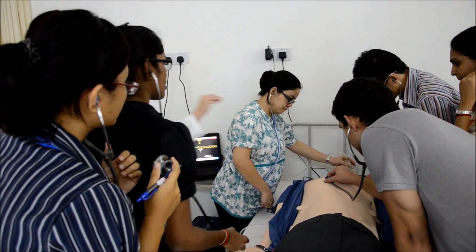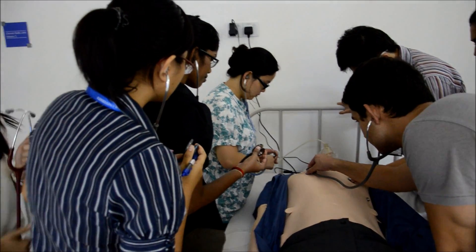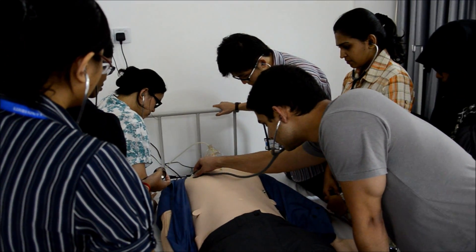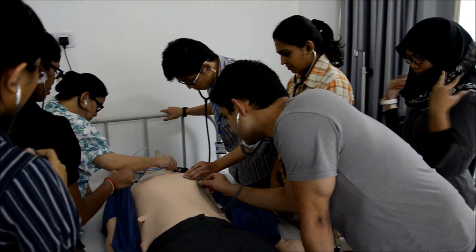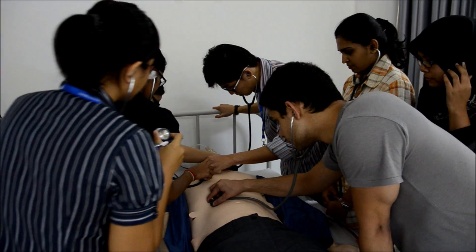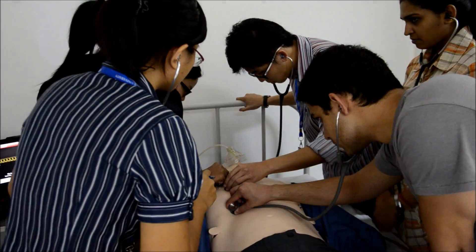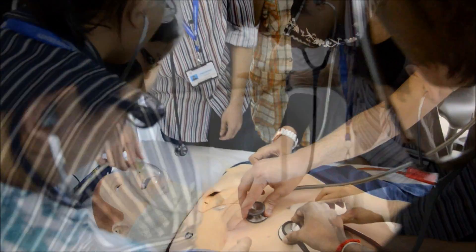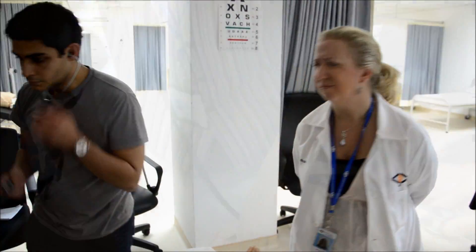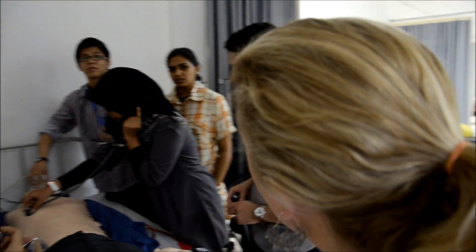I want you to listen on the right side and the left side and compare. What do you guys think? There's a difference. Yeah, there's a difference. Okay, tell me what you're hearing.